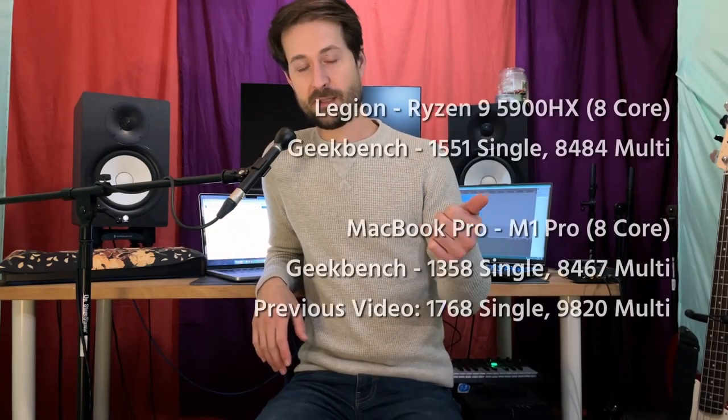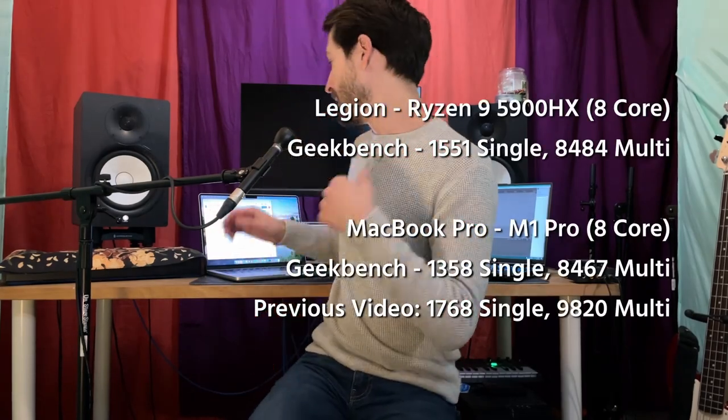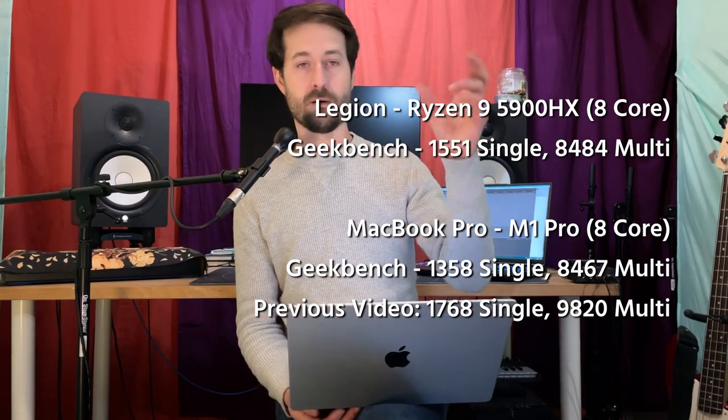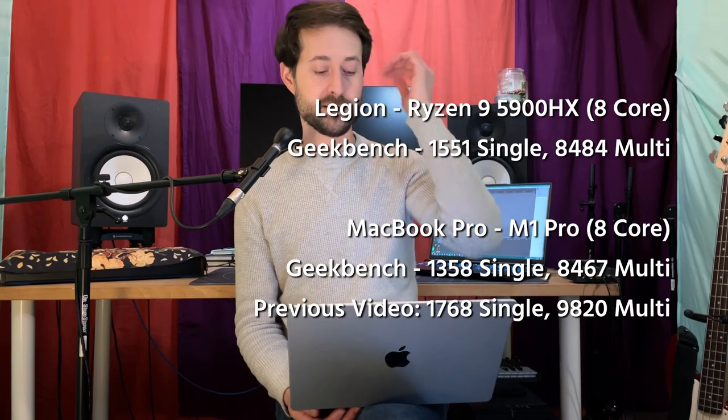With the hardware stuff out of the way, let's get into the test results. I'm not going to show all the testing I did, but I want to quickly go over the results and wrap up conclusions. First off, here are the simple specs for these laptops, along with the Geekbench scores to see a relative comparison of these processors.